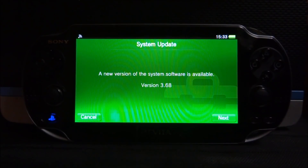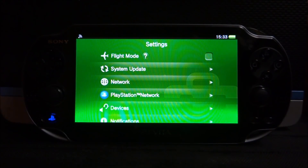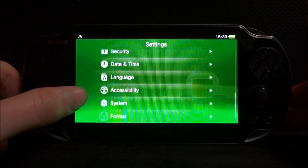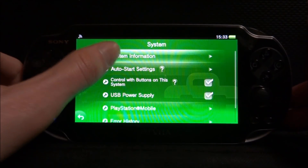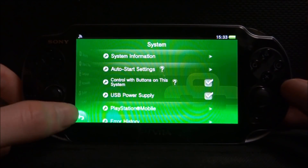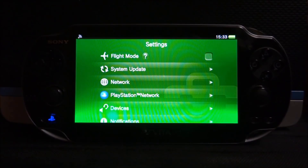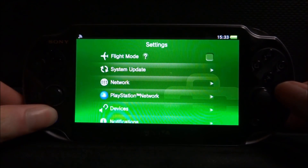I would advise you not to update to 3.68, because that probably means the 3.65 and pre-3.67 exploit will be patched. Right now I'm on 3.67, so I'm not going to update until I find out that 3.68 supports VHBL and that the exploit still works. Apparently Sony actually updated it to stop a privacy issue, so that could mean the exploit is patched anyway.